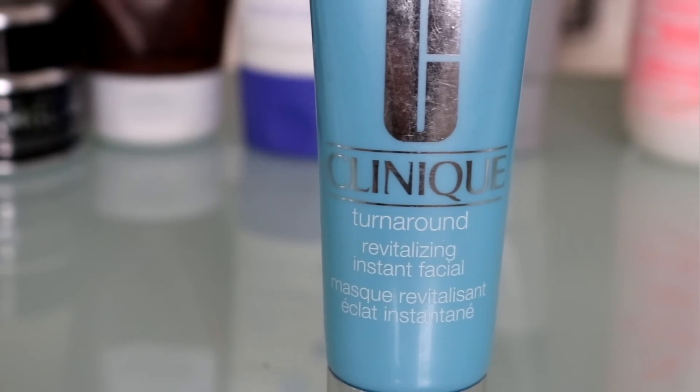I want to show you what I used on my skin before I even get into the makeup. It is the Clinique Turnaround Revitalizing Instant Facial. Sometimes I feel like my skin needs to be scrubbed — I need to get those dead skin cells off. This is really nice because it's like an everyday scrub, gentle enough to use every day, and after you use it your skin feels super soft and smooth, which is perfect before applying makeup. Then I'm going in with the MAC Fix Plus as a hydrating mist.